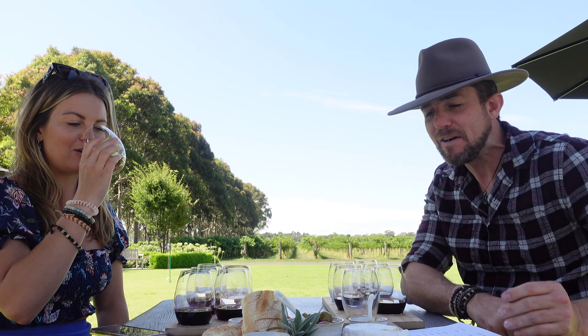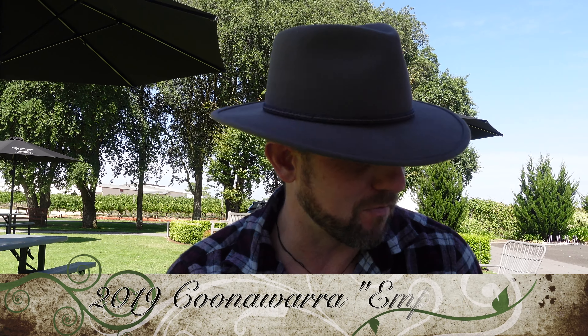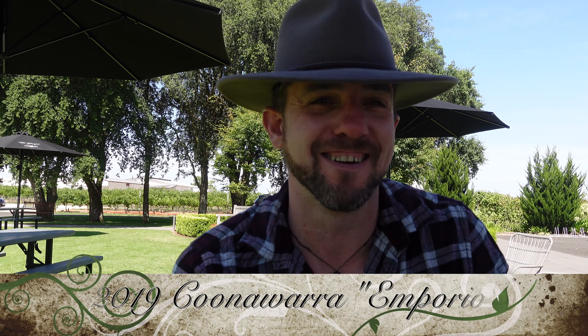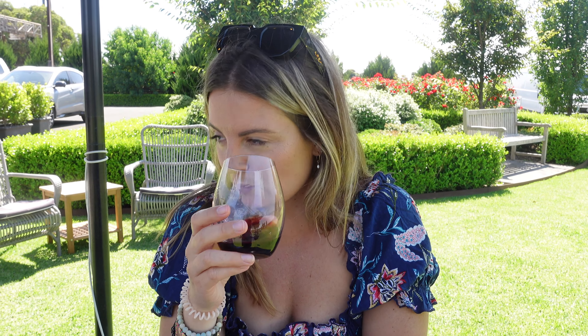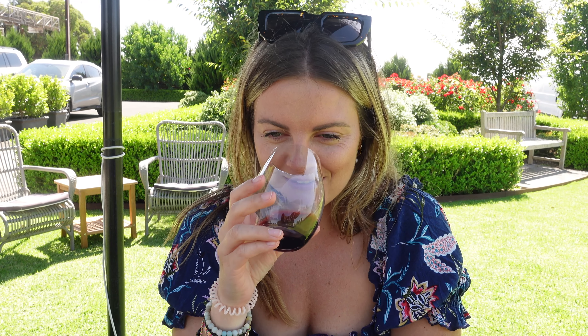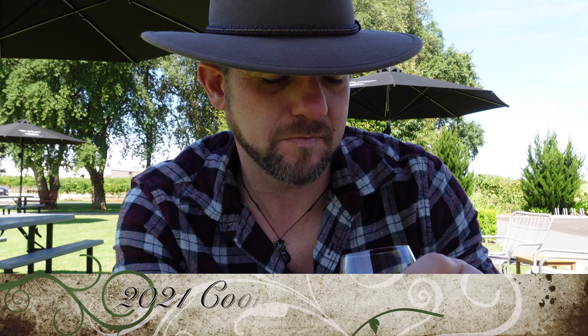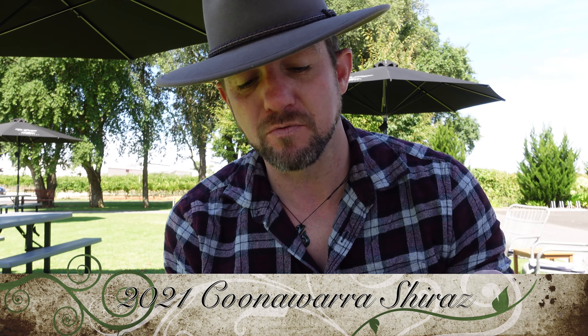Going in on the Bordeaux blend — it's 49% Merlot, 37% Cab, 14% Cab Franc, a right-bank blend. It's a bit green, but not in a bad way. It smells a bit herby. It's pretty nice. Moving on to the Shiraz — it's nice, it's really nice, but the glasses are making it hard to evaluate.